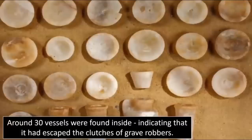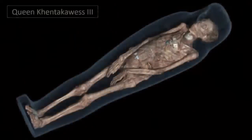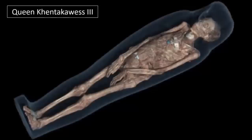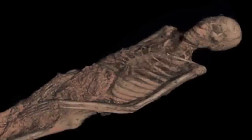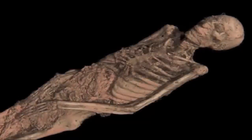BBC News states: 'The tomb was found in Abusir, southwest of Cairo, and is thought to belong to the wife or mother of Pharaoh Neferefre, who ruled 4,500 years ago. Egyptian antiquities minister Mamdo el-Domity said that her name, Khentkaus, had been found inscribed on a wall in the necropolis.'